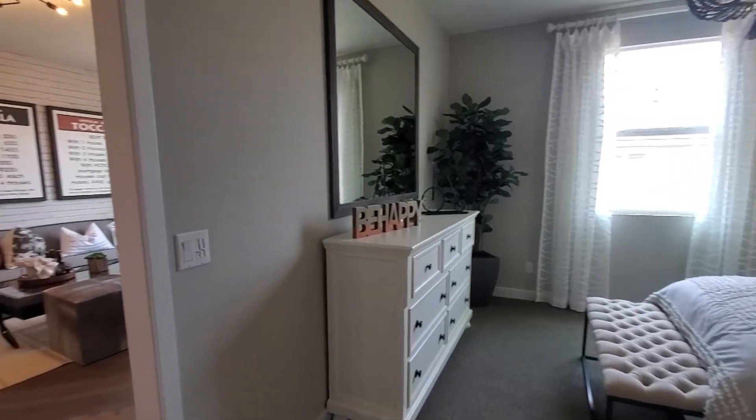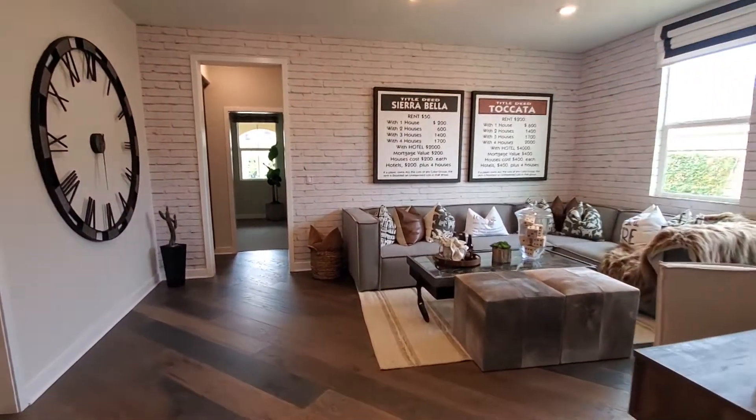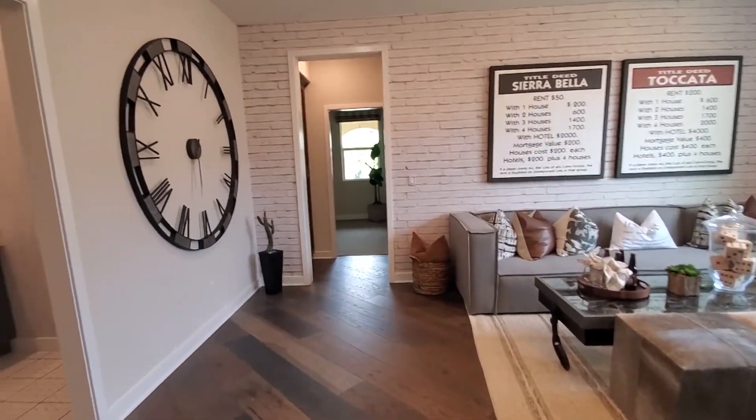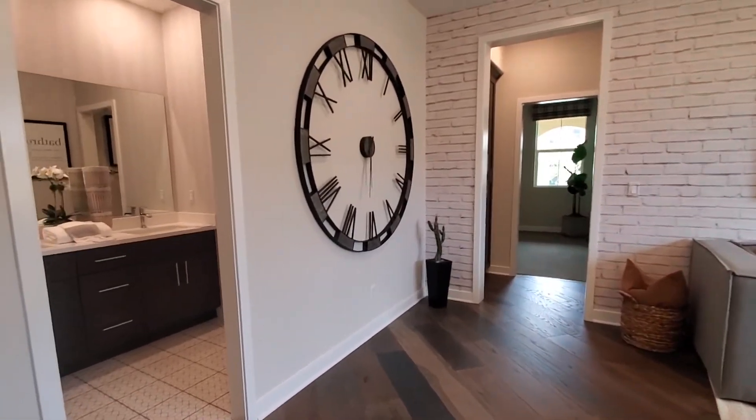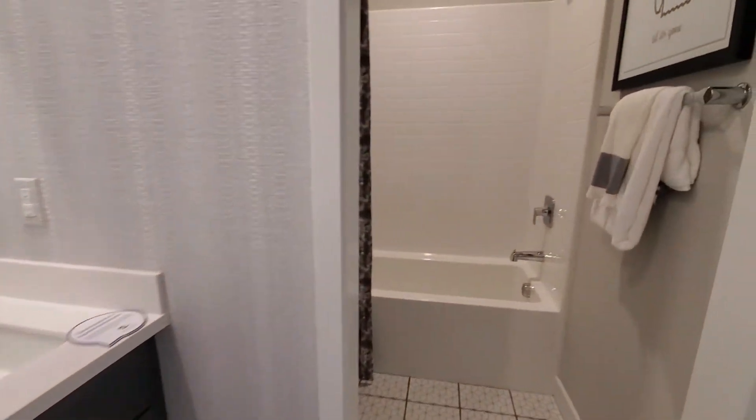Isn't this home gorgeous? What's your favorite room so far in this beautiful home? Please let me know in the comments below. The guest bathroom has dual sinks with chrome faucets, cabinets, a mirror, and a private water closet with a toilet and a shower in the bathtub.